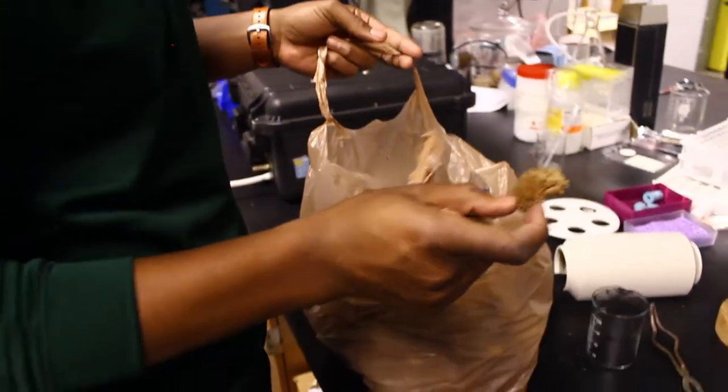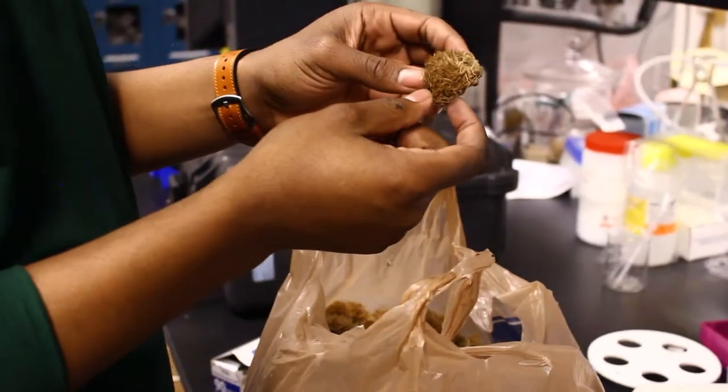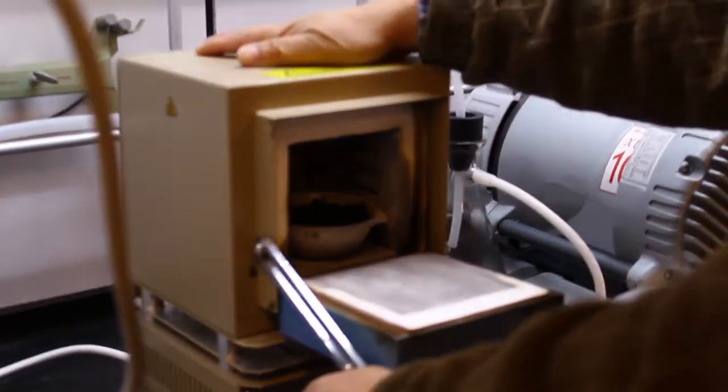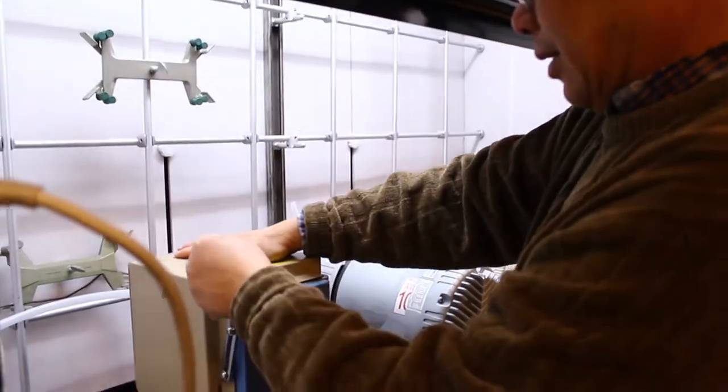Anything that used to be living, or is living, can be turned into activated charcoal. How we do it at MTSU is we soak that material — we use chestnut — and we soak it in a specific chemical. We stick it in a furnace for about 24 hours. It heats up to about a thousand degrees for about eight hours, and then it slows back down to room temperature.